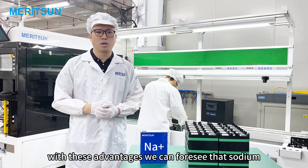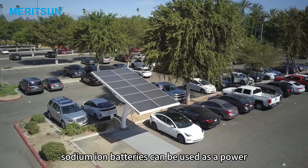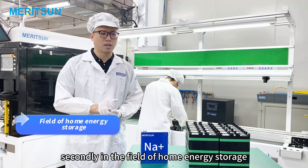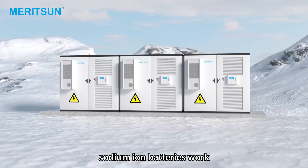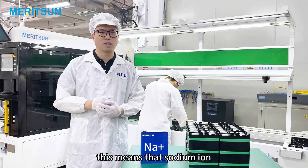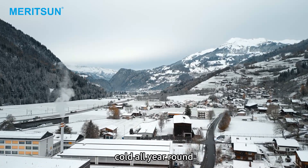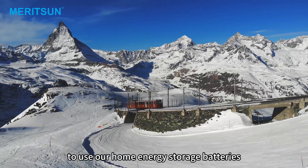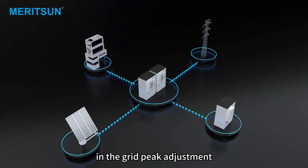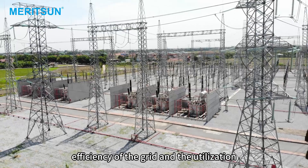With these advantages, sodium-ion batteries can be used in most situations. In the field of transportation, they can serve as a power source for electric vehicles to promote their popularization. In the field of home energy storage, sodium-ion batteries work normally in a temperature range of minus 40 degrees Celsius to 80 degrees Celsius, allowing more areas with extreme temperatures to use home energy storage batteries. In the field of power, they can be applied to industrial and commercial energy storage, grid peak adjustment, and renewable energy generation supporting fields, improving grid operation efficiency and renewable energy utilization.